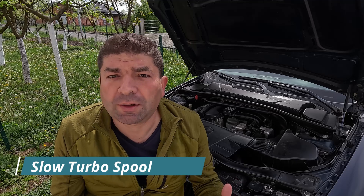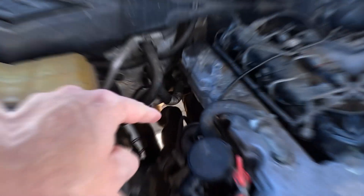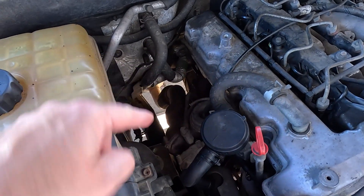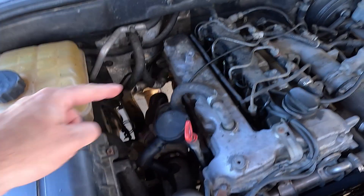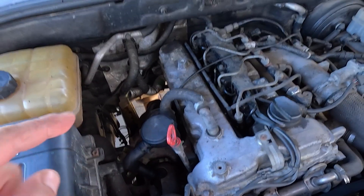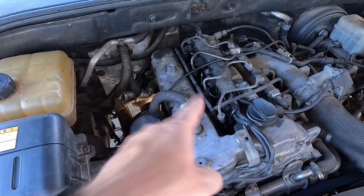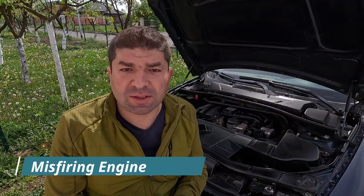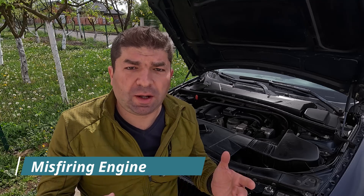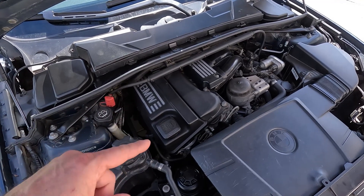Many people might not have turbos in their cars, but those who do have another way of knowing if there's something wrong with their fuel pressure. The turbocharger system uses air and pressurizes it to create a turbine-like effect on the engine, allowing it to push out more power. However, if you feel your turbo is taking too long to spool, there might be something wrong with the fuel pressure. Low fuel pressure will cause an off-balance in the air-fuel mixture, and that in turn causes weak combustion.